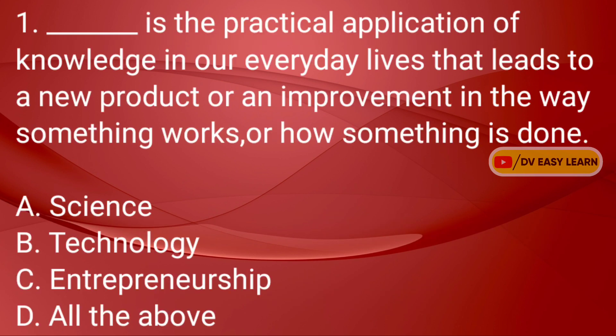Question No. 1: Dash is the practical application of knowledge in our everyday lives that leads to a new product or an improvement in the way something works or how something is done. Correct answer: Technology.